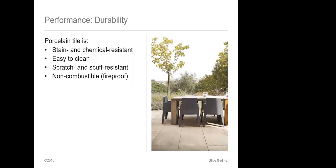Durability with porcelain tile — it is extremely strong and stain and chemical resistant. If you're using your pavers outside and you spill a glass of red wine, barbecue sauce, or oil, it's not going to absorb that. You just wash it off. It's very easy to clean, and quite frankly that is a characteristic of any porcelain tile, not just those used outside as pavers.